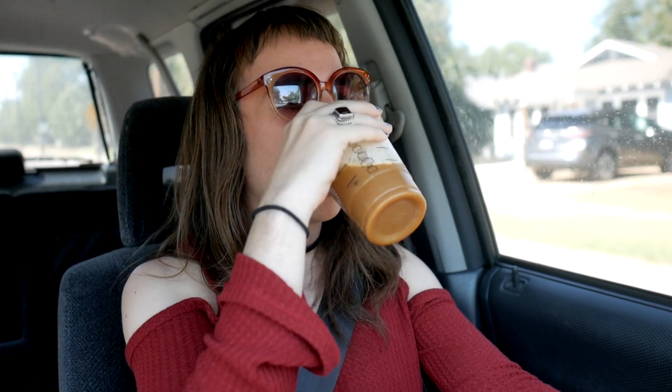As usual, feel free to check out my music — there's that link too. This drink is a-okay and worth checking out if you dig Starbucks and their pumpkin flavoring. I'll see you guys next time.